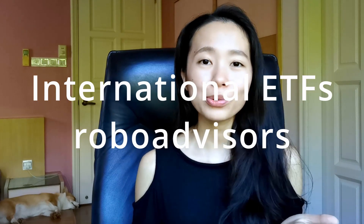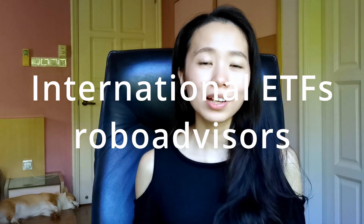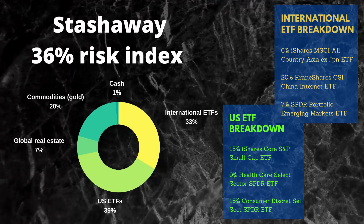If none of the options above seems appealing, the easiest way to invest in ETFs is through robo advisors like StashAway or Wahed Invest. When you invest with a robo advisor, the platform will help you purchase a number of different ETFs according to your risk profile. For example, the StashAway 36% risk index will put your money into a mixture of different US and international ETFs, as well as REIT and gold ETFs.